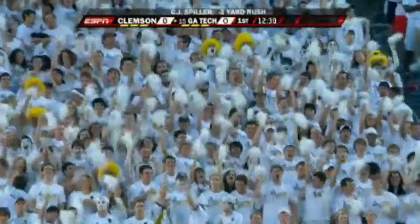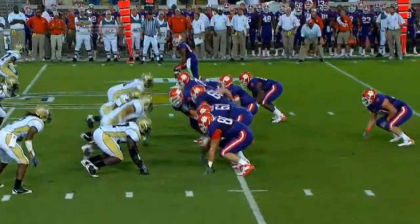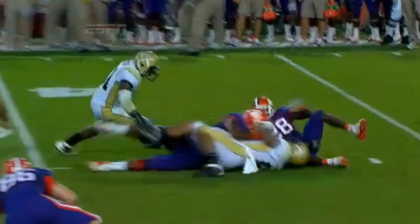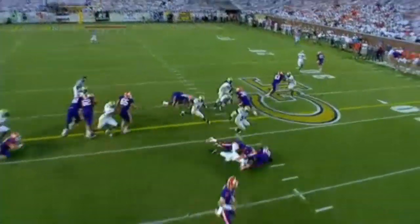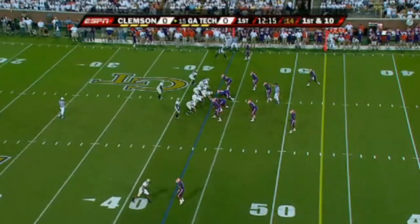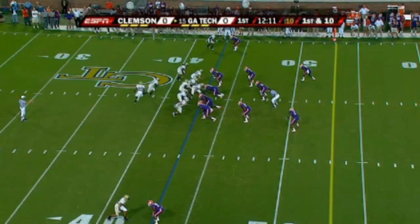Derek Morgan is one of the more versatile players on defense for Georgia Tech — you will see him lined up all over the football field tonight. He gets great penetration with pad level, stays low, knifes his way through the line, and makes a stop on the very dangerous C.J. Spiller. Going against Corey Lambert at right tackle — he's a senior — he's got to get more legs into Derek Morgan or it's going to be a long night.